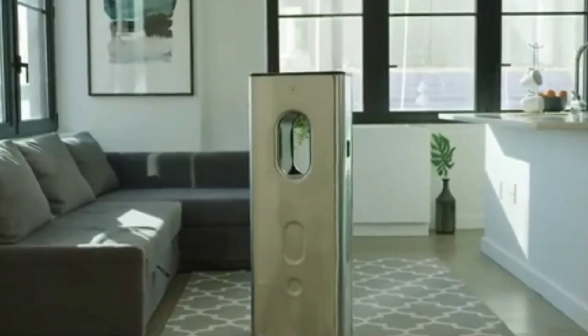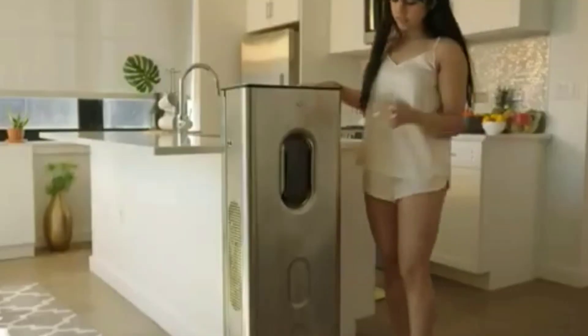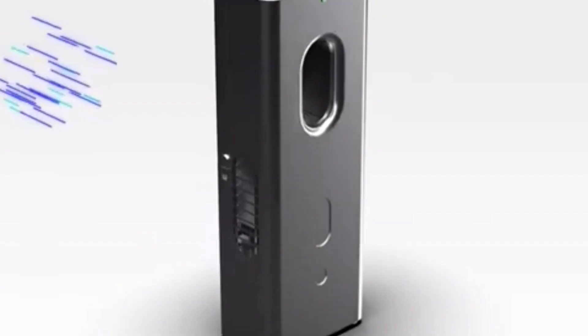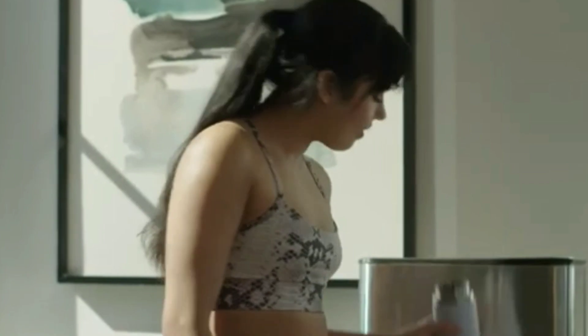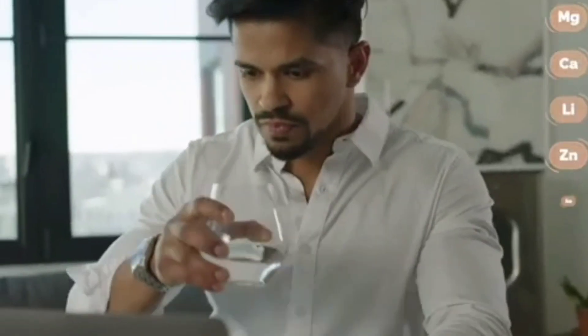A key feature of the generator is the ability to draw water directly from the air. In doing so, the water will have an optimal pH index as well as contain magnesium, calcium, and other elements beneficial for the human body. Want youthful-looking skin? Drink more water, say the creators of the generator.